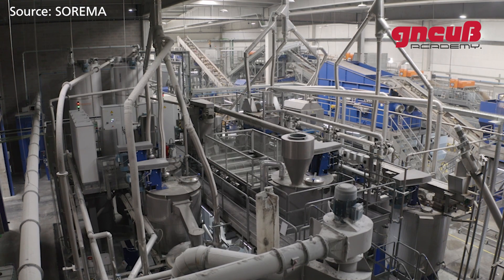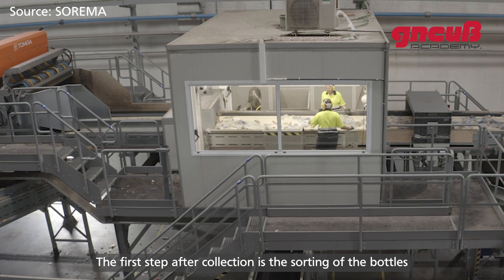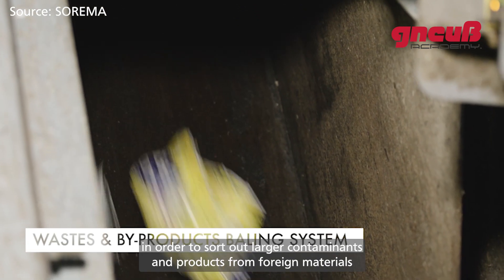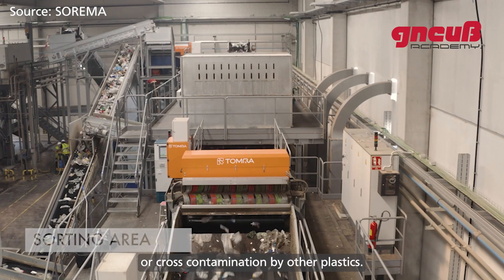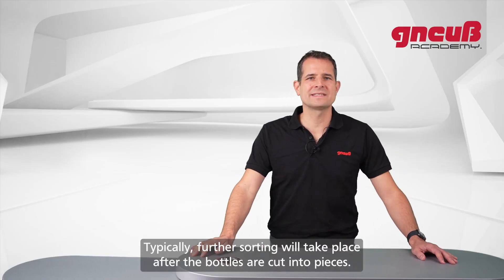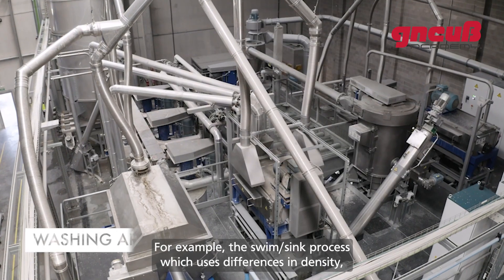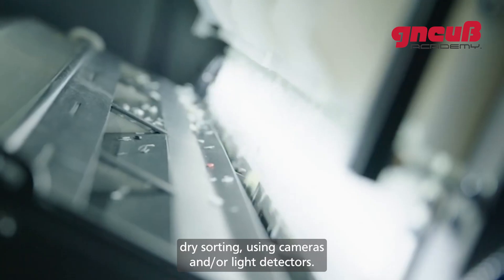Typical steps when washing used PET bottles are: sorting, cutting, hot wash, swim-sink separation, and drying. The first step after collection is sorting the bottles in order to sort out larger contaminants and products from foreign materials or cross-contamination by other plastics. After that, a complex washing process is used, followed by further sorting after the bottles are cut into pieces — for example, the swim-sink process using differences in density, and dry sorting using cameras and/or light detectors.